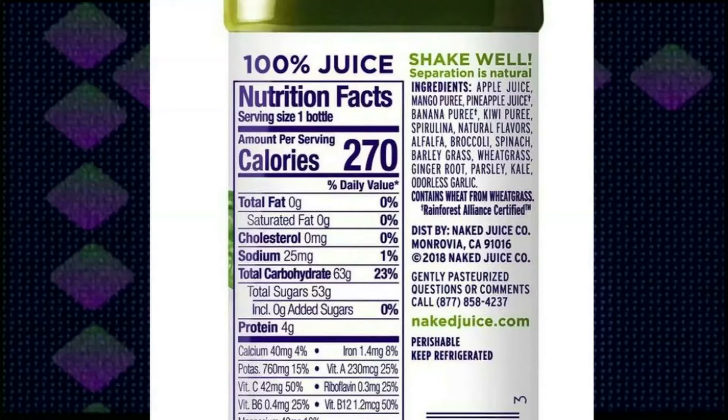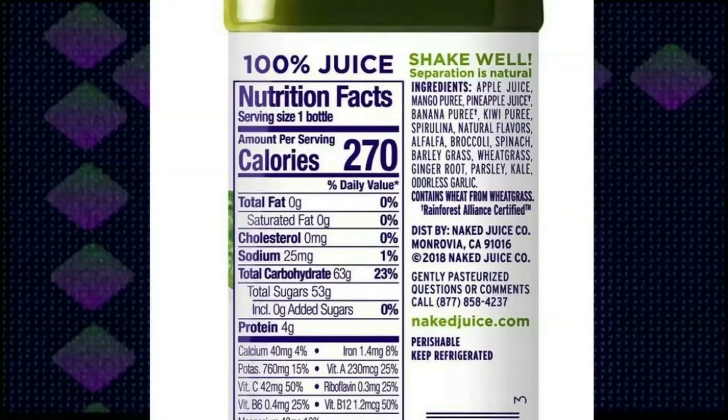But when you turn it over and look at the label, it tells you that one serving — this whole bottle — has a total of 53 grams of sugar. That's very high, especially if you have diabetes. Many of our viewers in the state of Alabama are diabetic. It also says total carbohydrates 63 grams, and 52 of those 63 grams are sugar. Total sugar is 53 grams, which is 23 percent of the daily value.